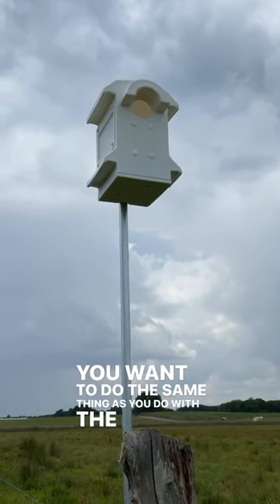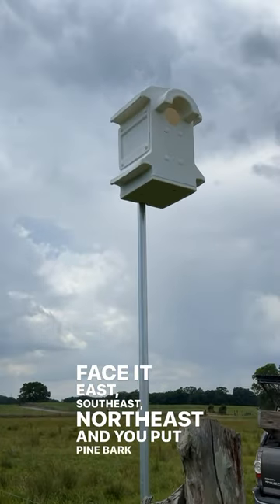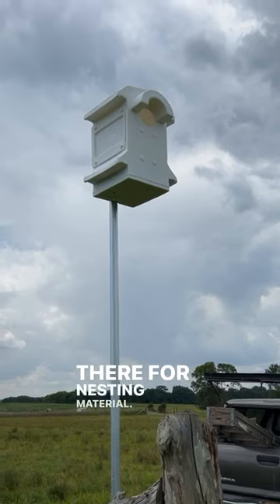You want to do the same thing as you do with the barn owl box: face it east, southeast, or northeast, and put pine bark nuggets inside for nesting material.